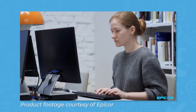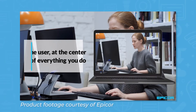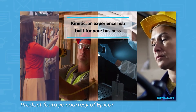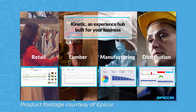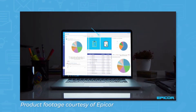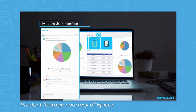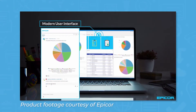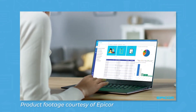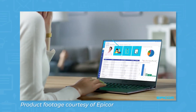Epicore is an ERP solution for small to medium-sized enterprises, with solutions tailored to the automotive, building supply, distribution, manufacturing, and retail industries. Customers can choose from a variety of modules including CRM, HR and Finance, Supply Chain Management, Risk and Compliance, and Business Intelligence. In addition to ERP software, the company also offers professional services like consulting, education, and security.